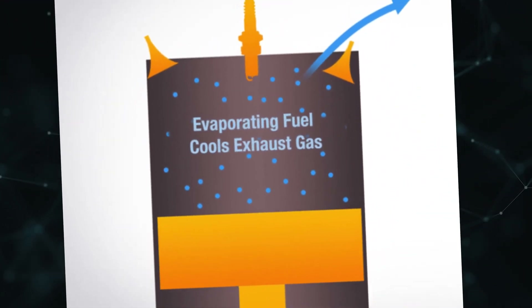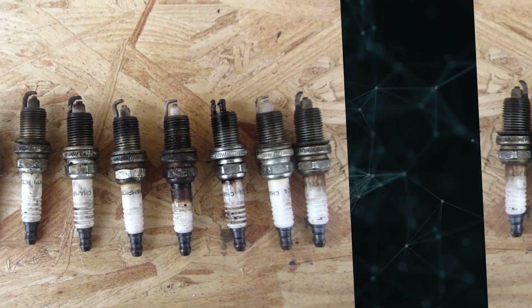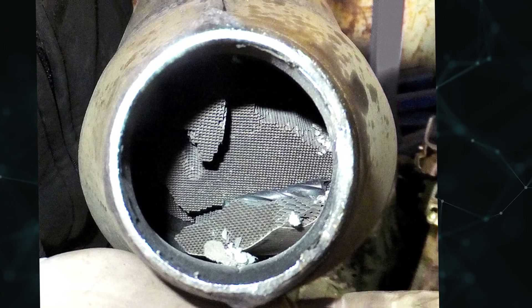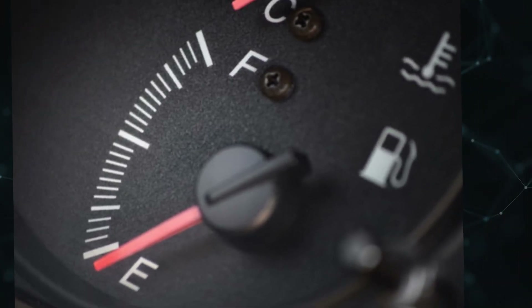Rich air-fuel mixture. The following things could happen if the air-fuel mixture is too rich: the spark plugs could corrode, carbon deposits could accumulate more quickly, it's possible for the catalytic converter to clog, there could be a noticeable gasoline odor in the exhaust, and fuel efficiency will decline.